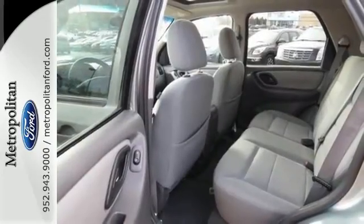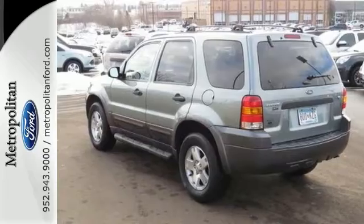Don't miss out on your chance to own this best-selling compact SUV. Take it for a test drive today.